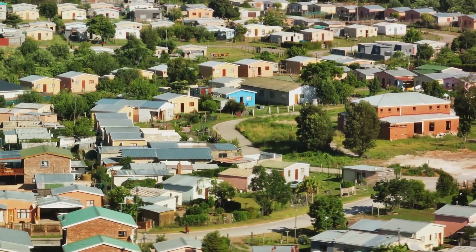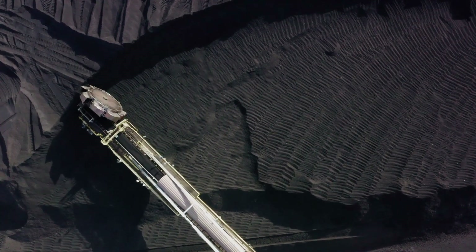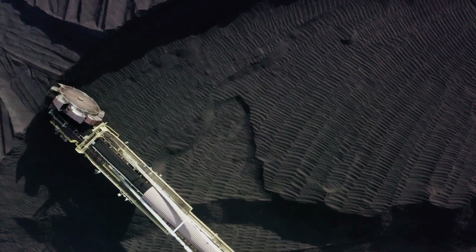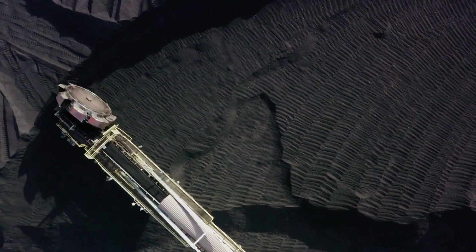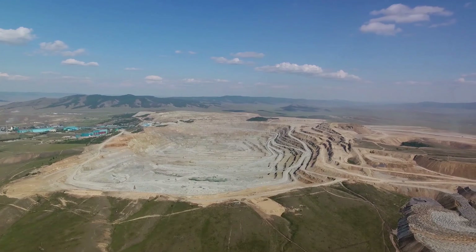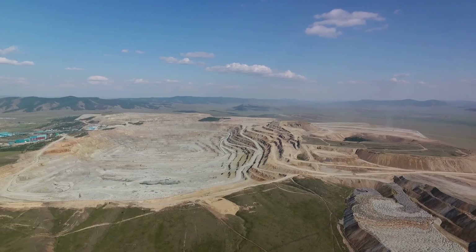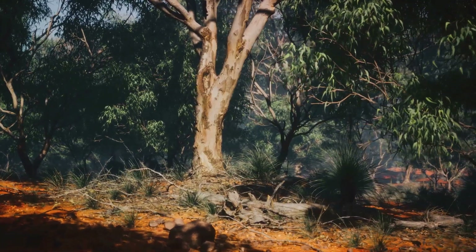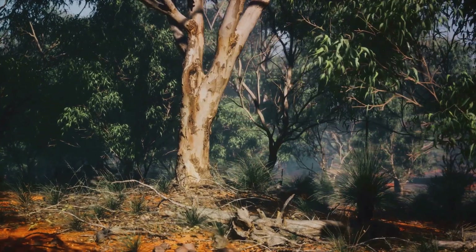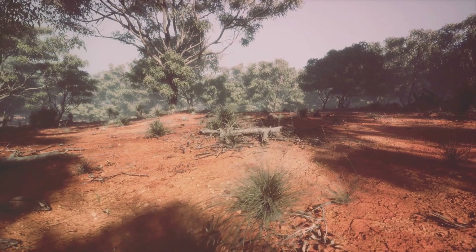Finally, we find ourselves in the heart of South Africa. In the depths of the Witwatersrand Basin, miners descend kilometers underground, chasing veins of gold in one of the world's richest deposits. Despite the inherent dangers of deep-level mining, the industry thrives, driven by the country's insatiable demand for gold. Yet the environmental cost is significant, and the South African government faces the challenge of balancing economic needs with environmental preservation.